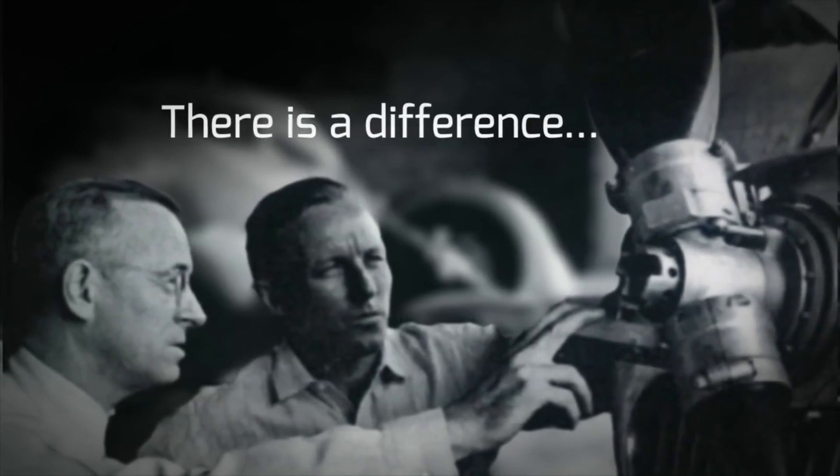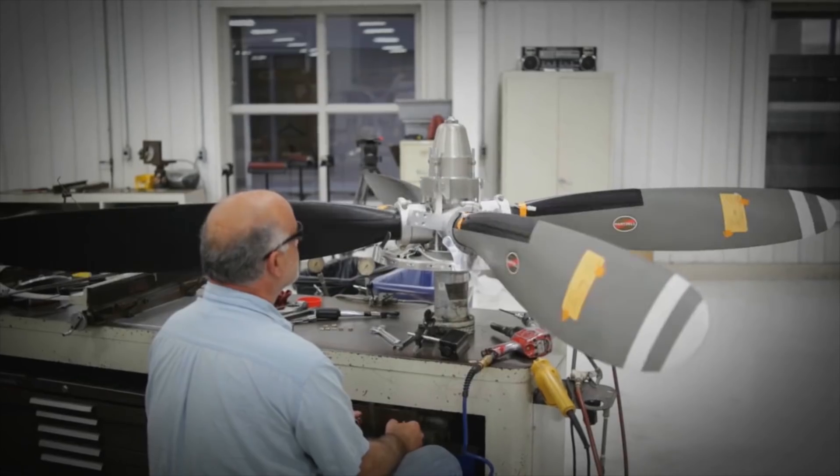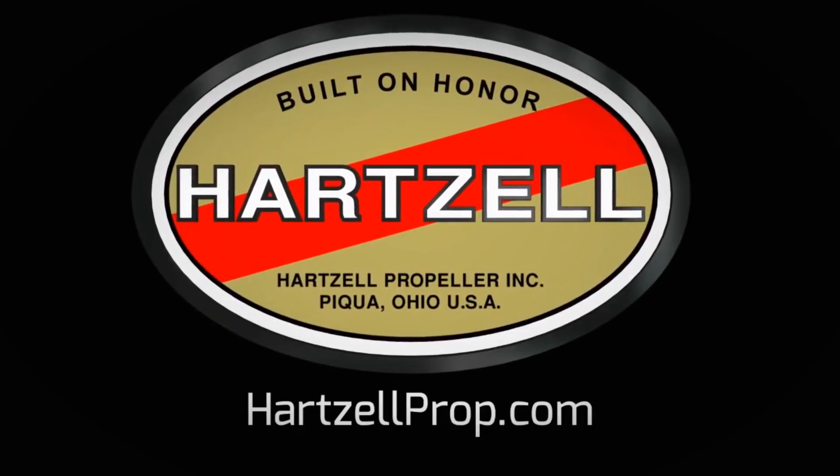There's a difference between charting a steady course and pushing for the ceiling. For nearly a century, Hartzell Propeller has been defining that difference, through passion for engineering and research and dedication to testing the limits of performance. We are built on honor. We are Hartzell Propeller.